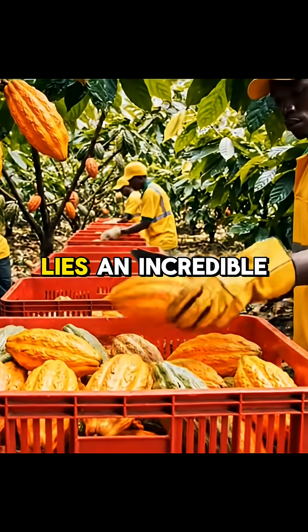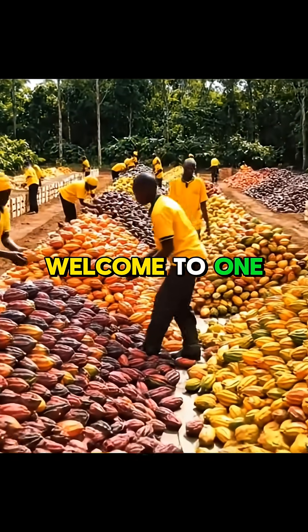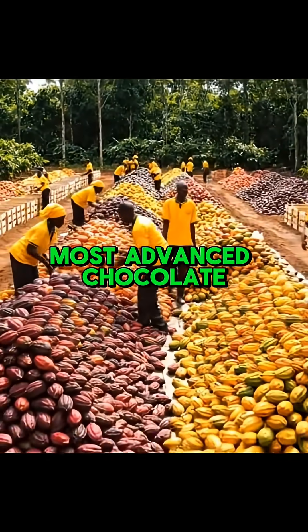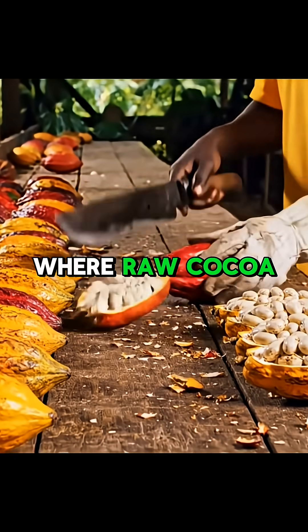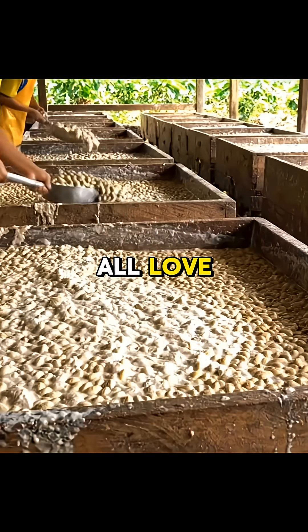Inside every piece of chocolate lies an incredible story that begins thousands of miles away. Welcome to one of the world's most advanced chocolate factories, where raw cocoa beans are transformed into the sweet, silky treat we all love.